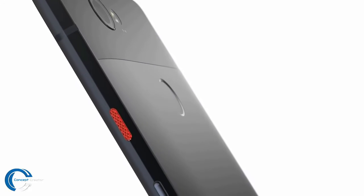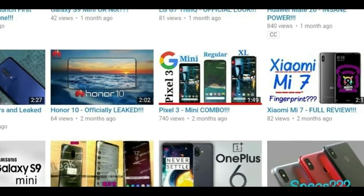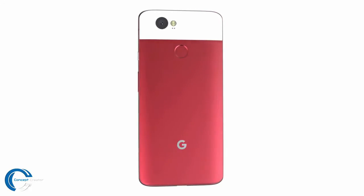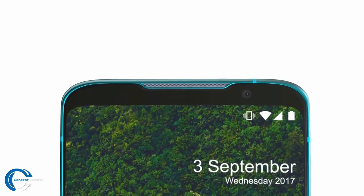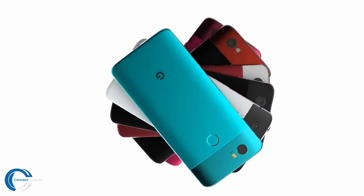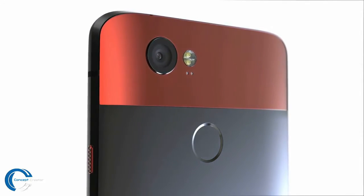The last code name will be a Google Pixel mid-ranger. There were rumors that Google would launch a Pixel 3 mini alongside the Pixel 3 and Pixel 3 XL, but that is not going to happen. According to WinFuture, Google is planning to launch a Pixel Light as a midrange Pixel phone with a Snapdragon 710 processor, launching at the start of 2019.